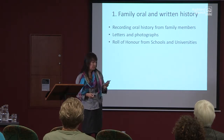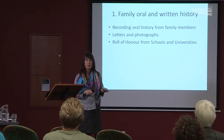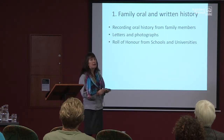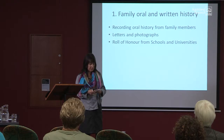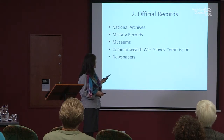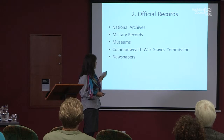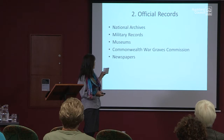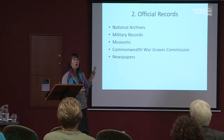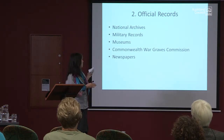The other place that helped me enormously was Marlborough College, which is where all four boys went to high school. They have quite an extensive Roll of Honour and they sent me a lot of information on the brothers and their time at school. Official records include the National Archives, official military records such as war diaries, museums, the Commonwealth War Graves Commission, and newspapers — I've got a funny story to tell you about newspapers later on.